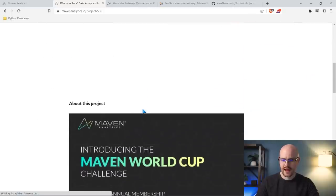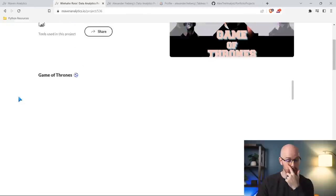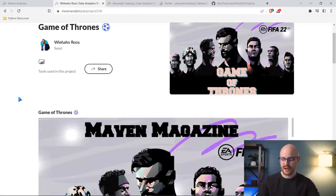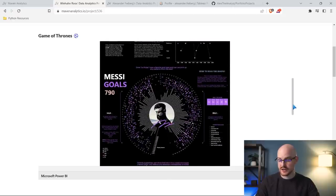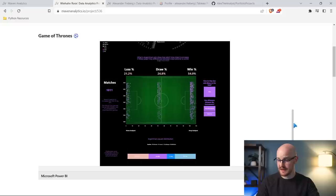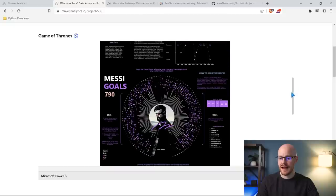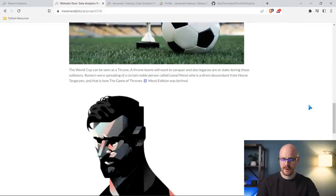Let's click into one of these projects. It looks like it's populating — I think this is an embedding of his actual Power BI project, like it was fetching it. We can size it and it looks like this is his whole project. It looks really good and neat. So it looks like if you embed a Power BI link — if you have a Power BI subscription and embed the link — you can do this.